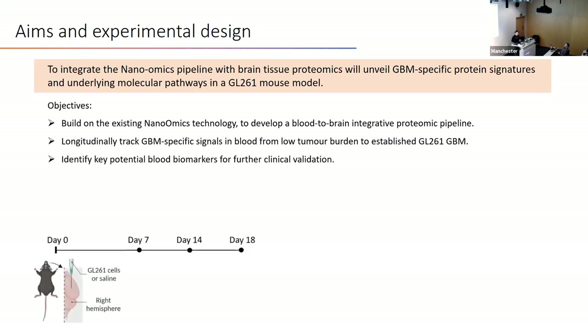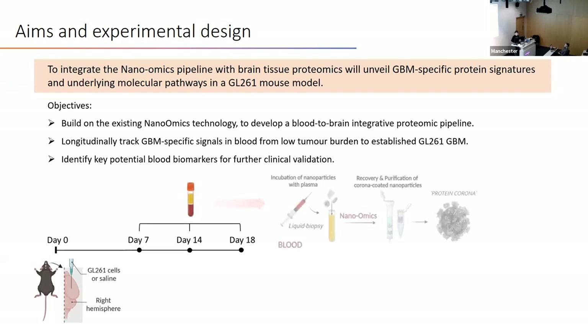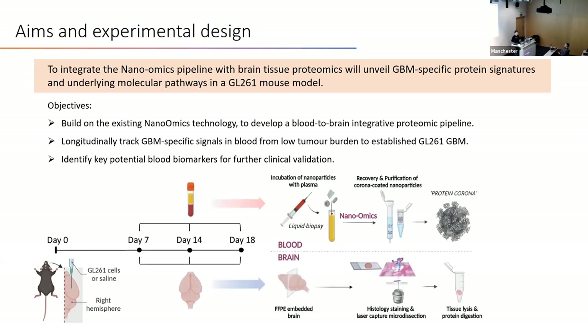My experimental design was to intracranially inject GL261 cells into C57 mice and to collect blood at three time points using the nanomics approach to recover protein corona. At the same time, we also collected brains from these three time points using blood proteomics analysis, then performed mass spec readout for both to allow integrative analysis.